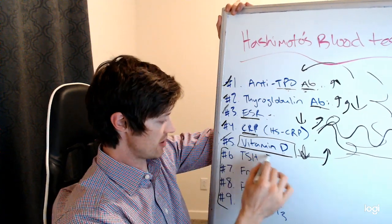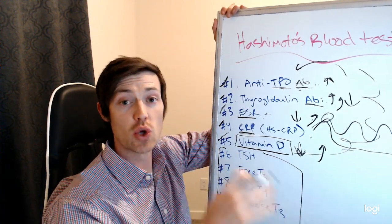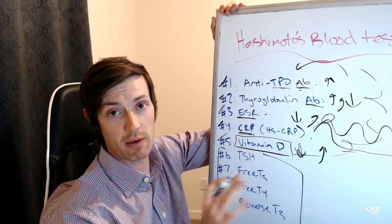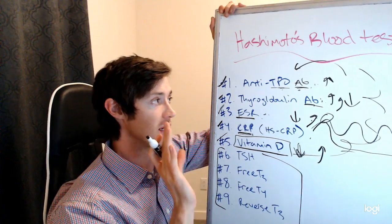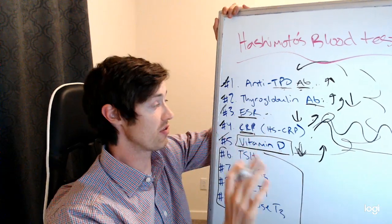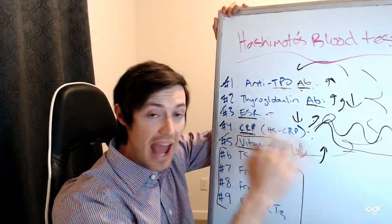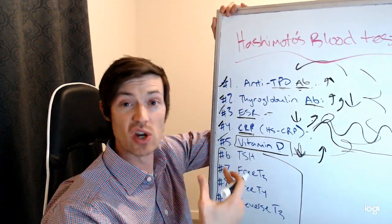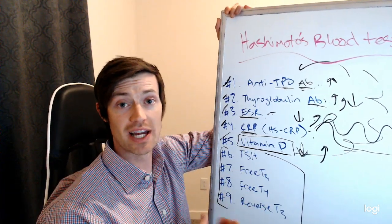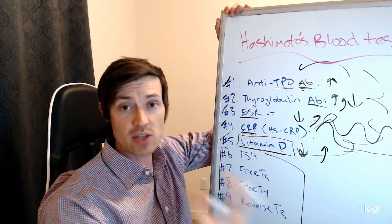Now let's talk about the next four tests. These tests all focus on testing your thyroid function. Remember that the first five tests didn't even address thyroid function — we talked about testing your immune status, whether your immune system was producing antibodies to your thyroid, your inflammatory levels, and nutrients which help impact the system. Now we're getting into tests which help evaluate what is known as thyroid function — whether or not your thyroid gland is actually working.